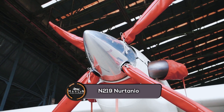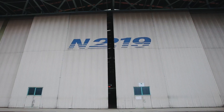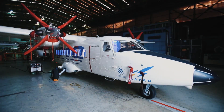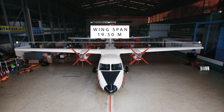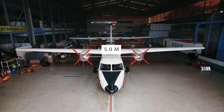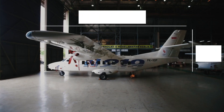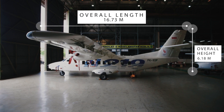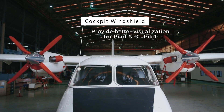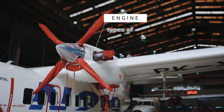On to the next aircraft, the N219 Nurtanio. This aircraft is a new generation multi-purpose aircraft designed to carry 19 passengers with the largest cabin cross section in its class. The engine is proven and efficient. It has advanced avionics, a fixed tricycle landing gear, and a wide cargo door to make it easier to change aircraft configuration. This aircraft is designed to provide advantages to operators from technical and economic aspects, and according to the company, it will be the most suitable mode of transportation to maintain defense and security in isolated areas.